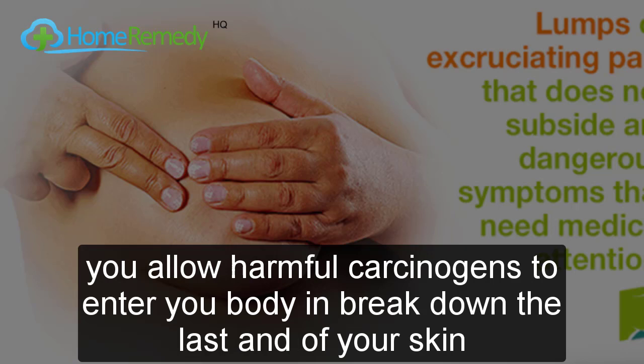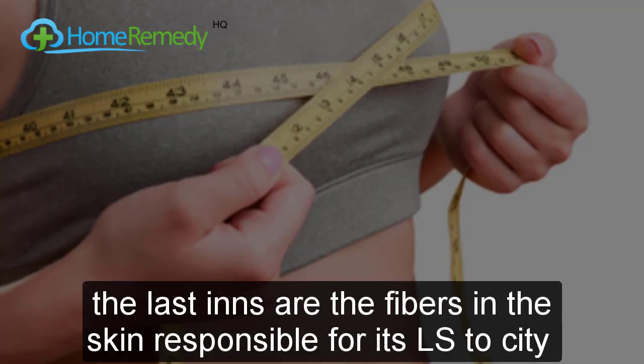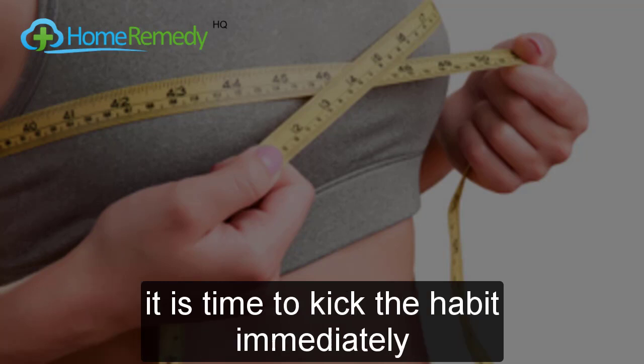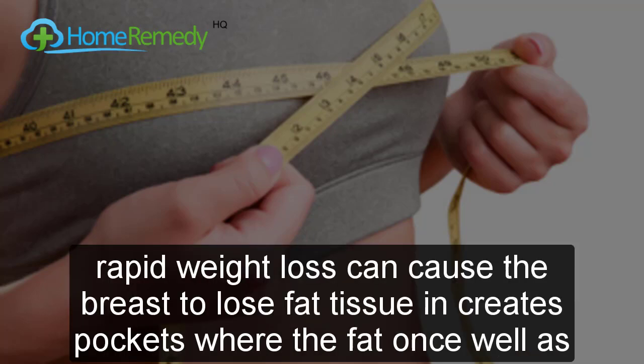The second cause is smoking. If you smoke, you allow harmful carcinogens to enter your body and break down the elastin of your skin, among several other things. Elastins are the fibers in the skin responsible for its elasticity — hence, no elastin translates into saggy skin and drooping breasts. It is time to kick the habit immediately.